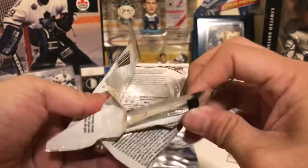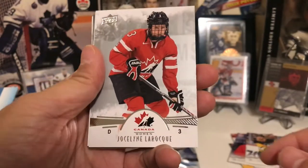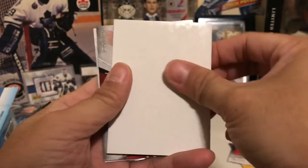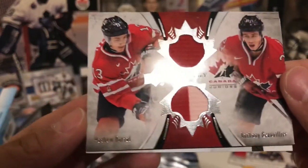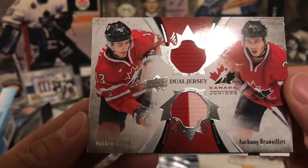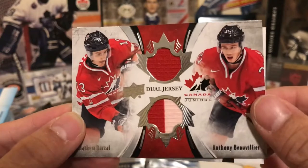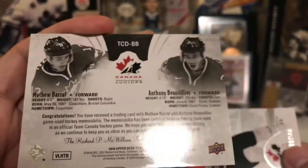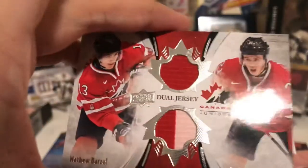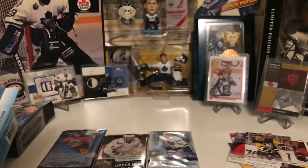Usually these packs are pretty good — I just love the design and feel of these cards. Jocelyn Larocque, and we have a — oh! A dual jersey of Matt Barzal and Anthony Beauvillier! Oh my goodness. I thought they punked us with this but I punked myself out. Dual jersey with a nice red and white at the bottom. And we have Cameron Morrison. That was a nice pack!